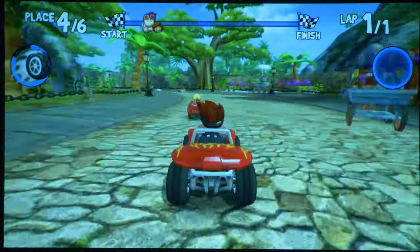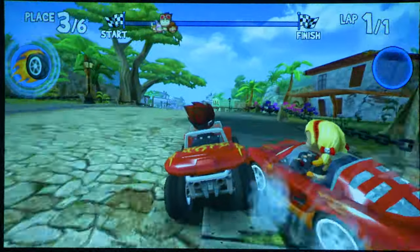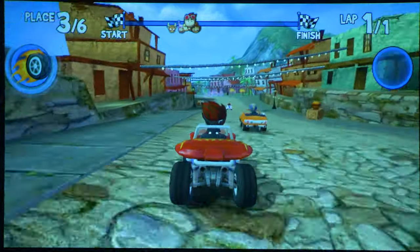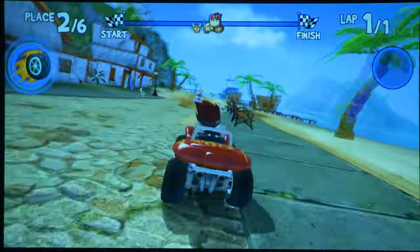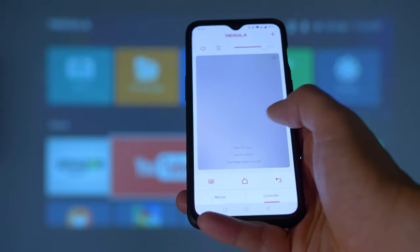The battery life of the Nebula Capsule is also good — I usually got around 4 to 4.5 hours. It's going to be less if you play games, because that stresses the hardware more. For your convenience there's a smartphone app which can also act as a remote. Speaking of the remote, the IR receiving sensor is on the back side of the Capsule, and sometimes you may find it difficult to use if you're not positioned behind it — but this is what the smartphone app can compensate for.